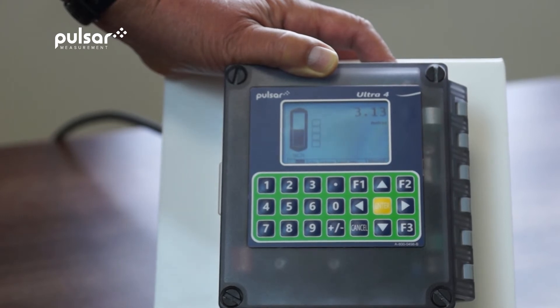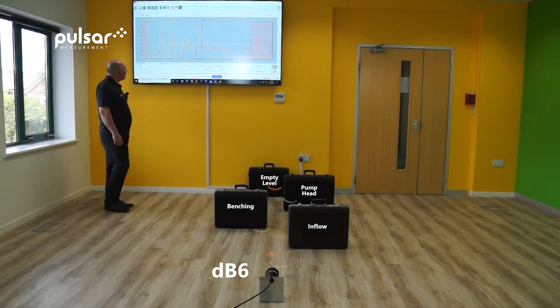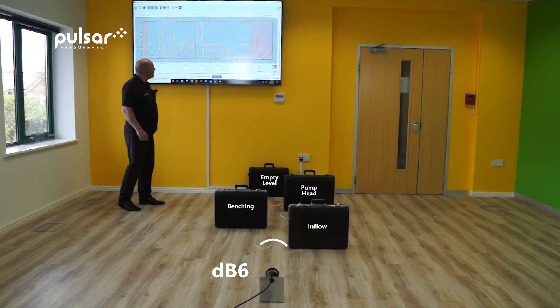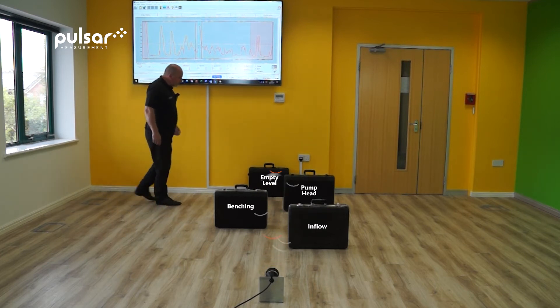We can now see the distance has gone to 3.13 metres. Adrian has entered parameter 21 at 3.1 metres. And you can see here how this blue line indicates that we are locked onto the level of the water at 3.1 metres. However, in a wet well, the level never remains constant and always moves.